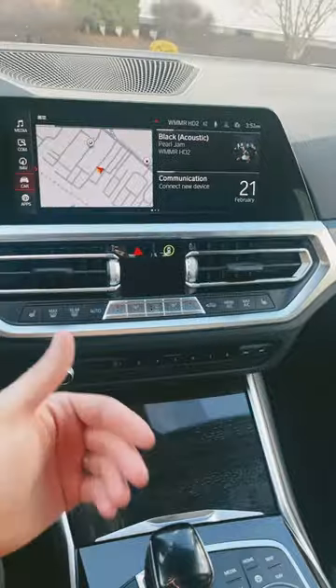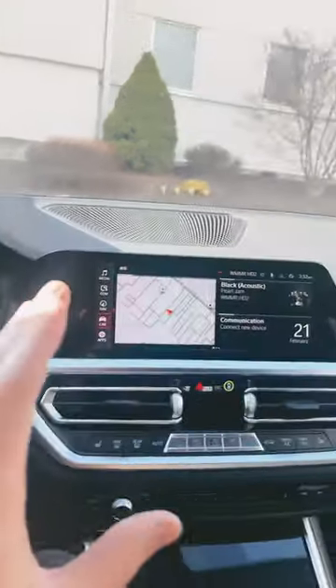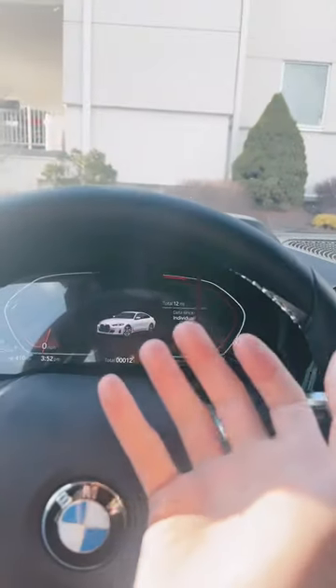Well, if you still like having hard buttons, this is a pretty hard yes — let's stick with that. But in terms of everything else, in terms of your digital display and your main control center here, all this stuff is still, in essence, the same as iDrive 8.